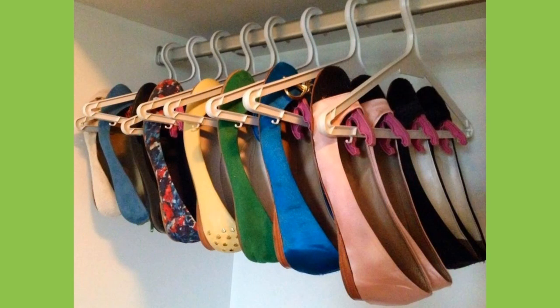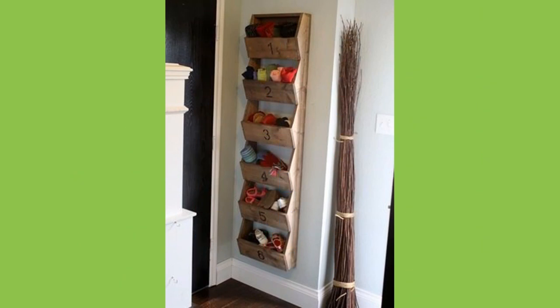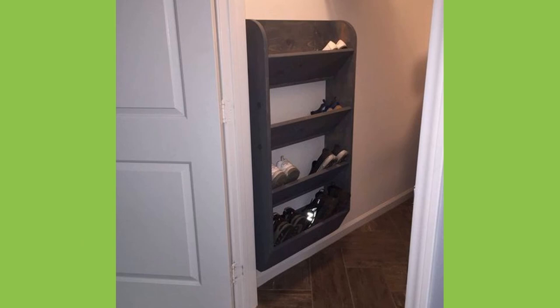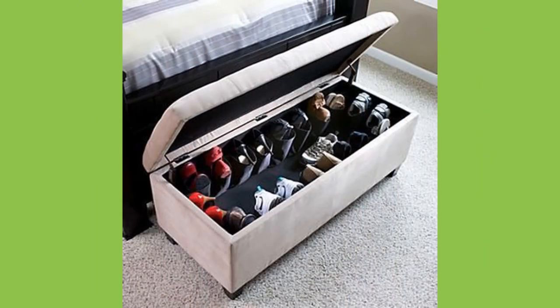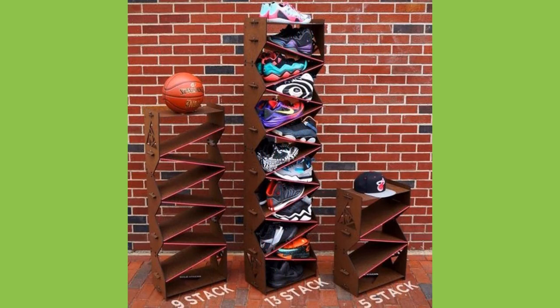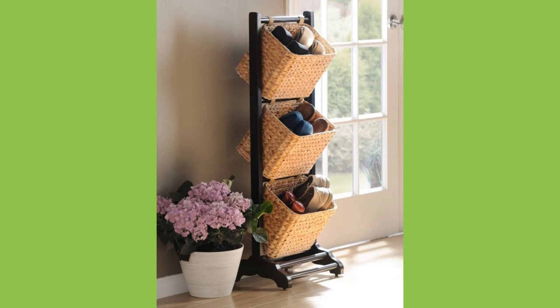Dear viewers, as you can see in the video, we have compiled a number of shoe storage design ideas for your inspiration. If you like such content, please like this video, share it so that it could reach more audiences, and subscribe to our channel if you haven't already. Smash that notification bell so that you'll be the first to be notified when we upload new videos. Thank you for watching until the end. We would love to see you in our next video. Until then, stay safe and stay blessed.